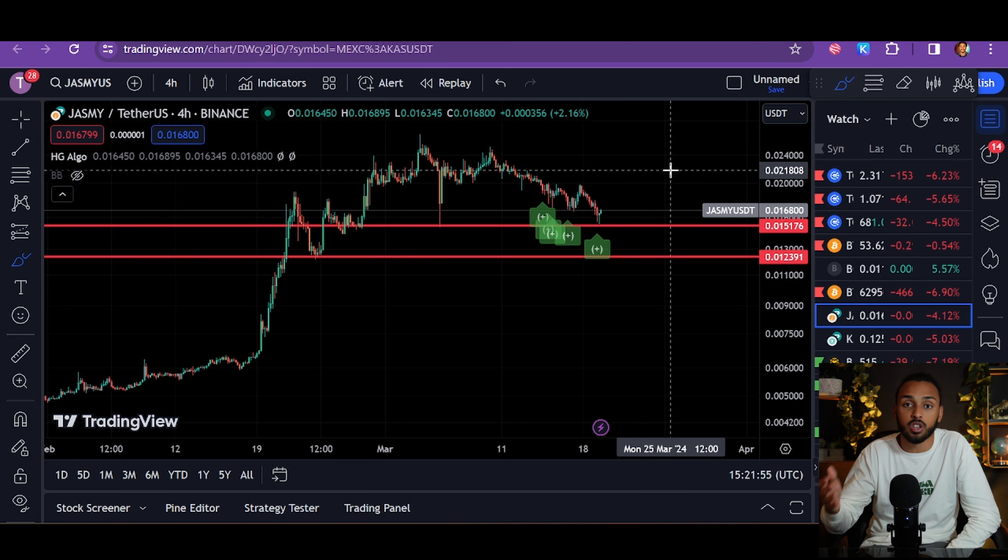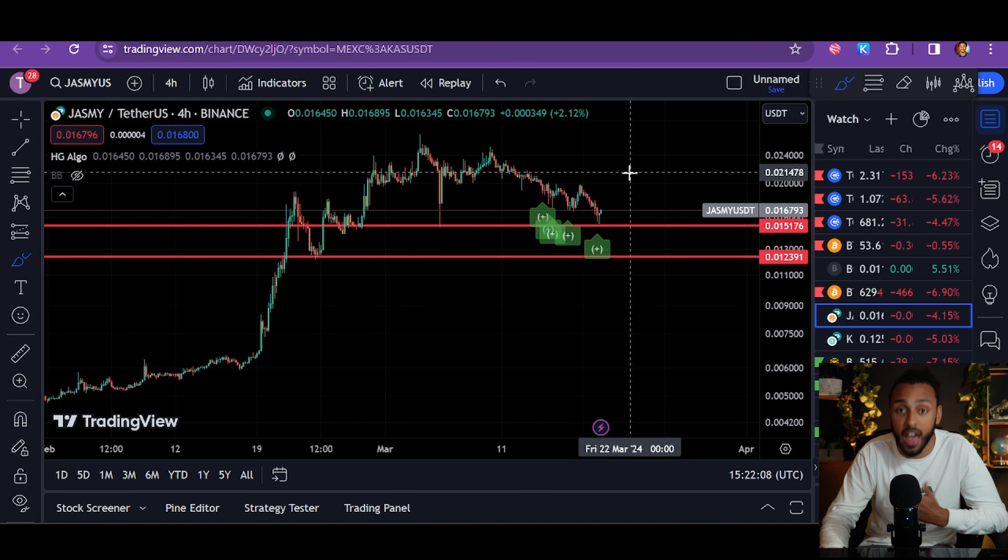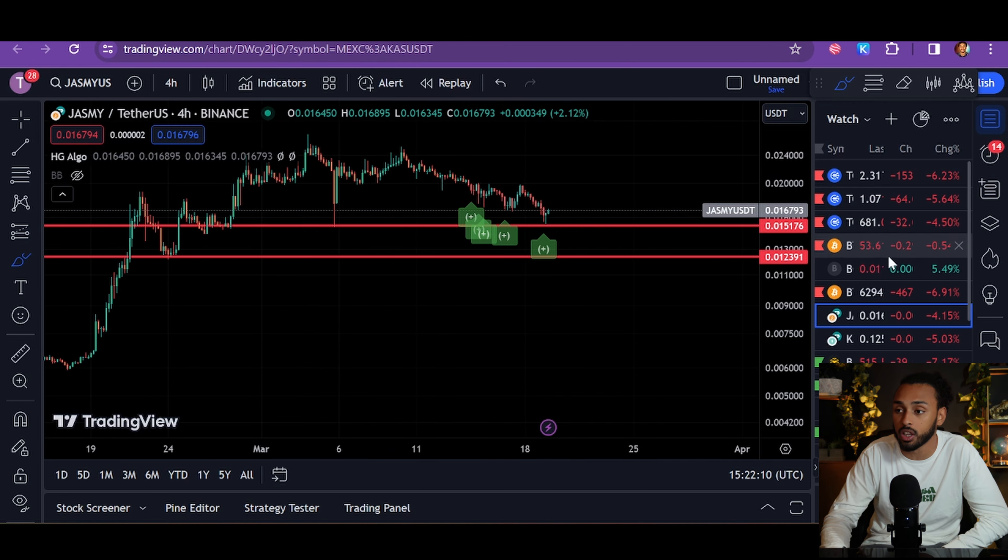Knowing that the four-hour chart is that perfect balance, whenever HG Algo on the four-hour chart says it's a good time to buy, I take it extremely seriously and I do a ton of buying. I'll actually show you the different flashes we saw today so you can get a feel of what it looked like. Let's start with Bitcoin.